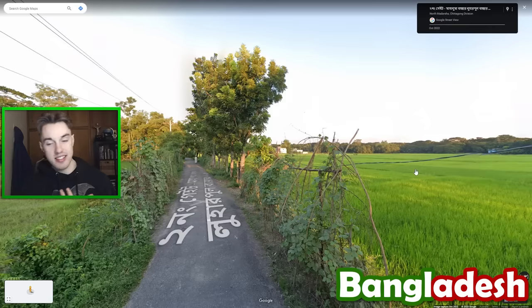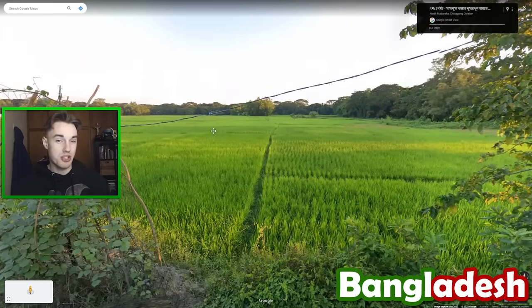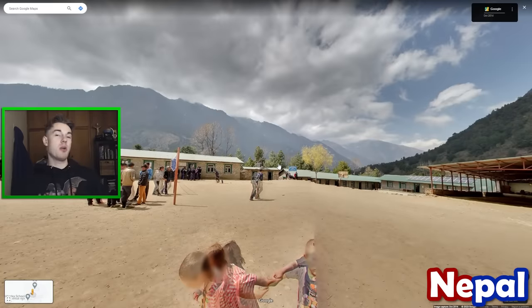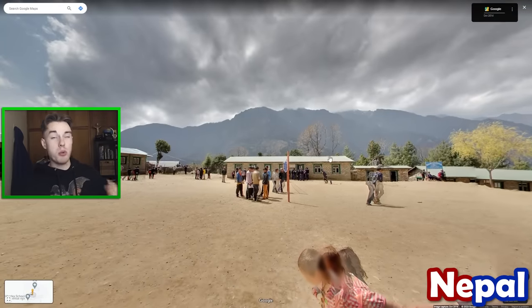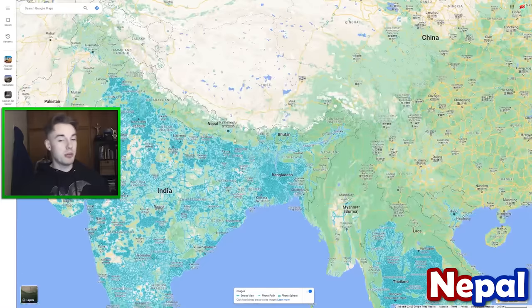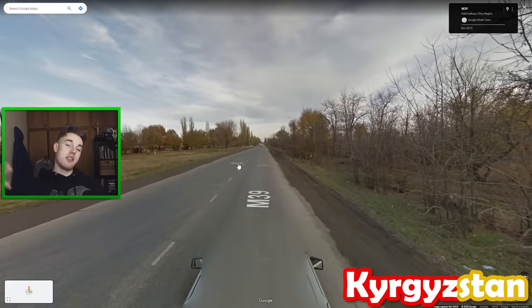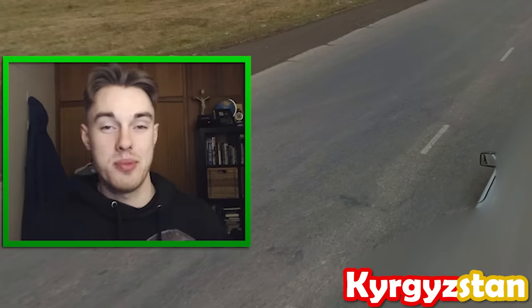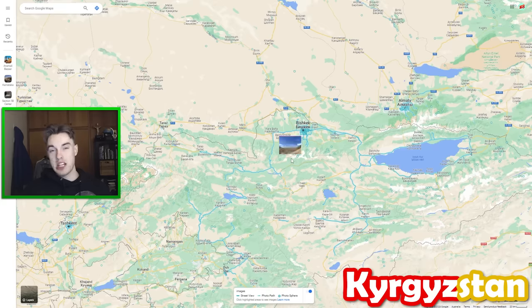My tip for Bangladesh is that it's exceptionally common to have at least some rice growing near you — I'd say it's almost the majority of rounds. So if you see rice, consider Bangladesh, and then look for some Bengali script to confirm it. Nepal has tiny pockets of official Google coverage, and they appear more towards the east of the country, which is where Mount Everest is — so if you find yourself in Nepal, generally click around there. Here in Kyrgyzstan, there's a beautiful Google car that holds many mysteries. One tip: if you get a black dot on the rear view mirror, you're pretty much always going to be west rather than east of Bishkek. This is something a lot of good players don't know, so definitely get it in your arsenal.